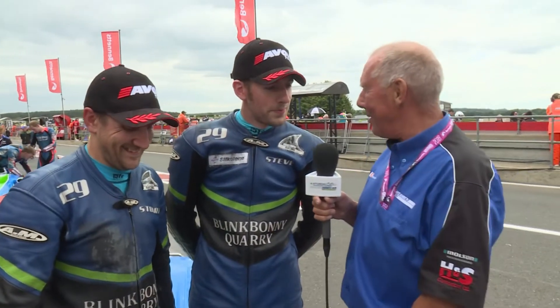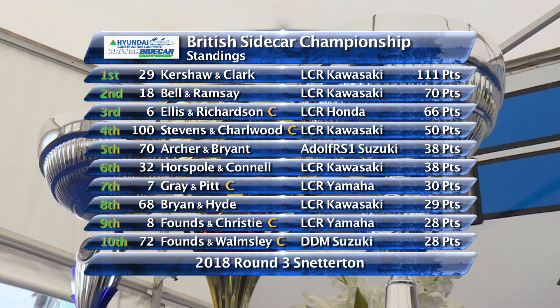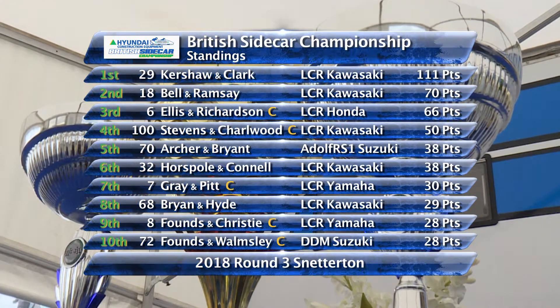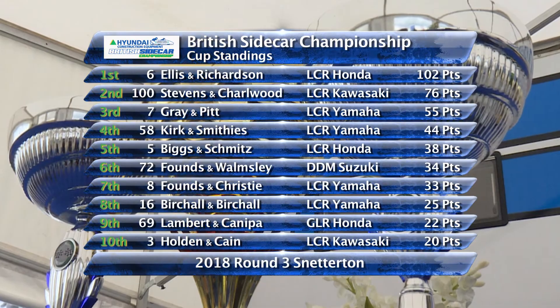So the Kershaw-Clarke machine rolls on and the points extended at the top of the table. Doesn't get much better than that — no, it's just a fantastic weekend. Two wins, personal best lap time — fantastic, really happy. Stuart, what about that reverse grid? Did you go for it? Yeah, it's good fun — it got a bit hectic in the first couple of laps, Gary Bryant took off like a scalded cat. There it is: 111 points against 70 of Phil Bell, just four ahead of Todd Ellis. Stephens in there as well — that's where the battle is. Rupert Archer and Tom Bryant having a brilliant season — they're level with Gary Horsepole. The 600 Cup: Ellis leads that.